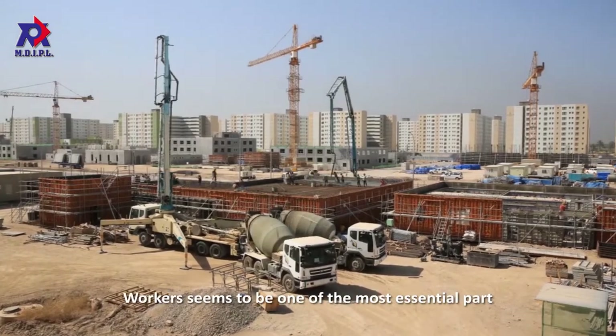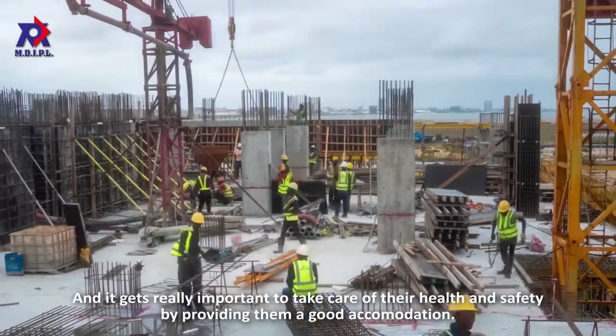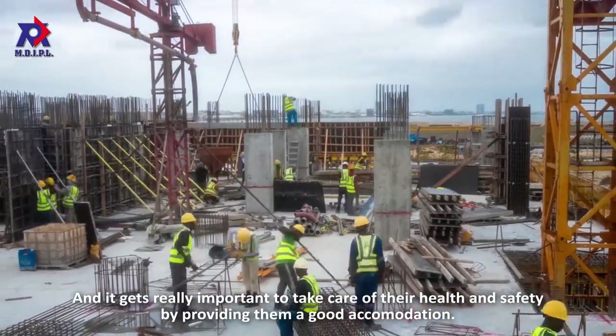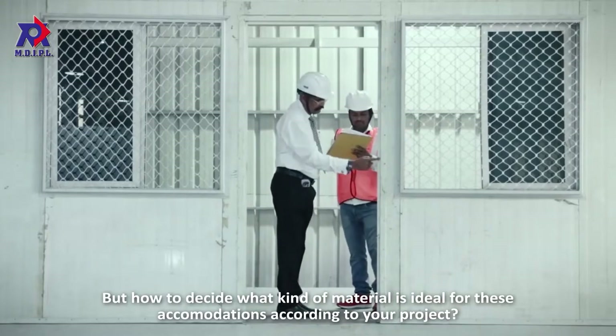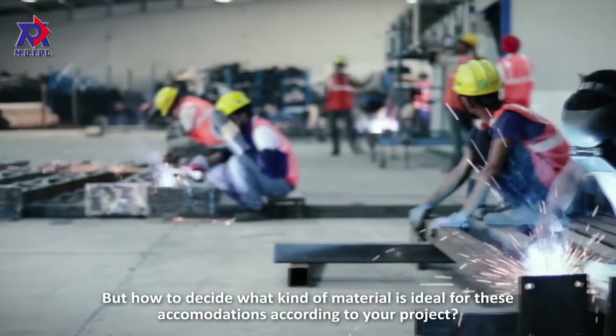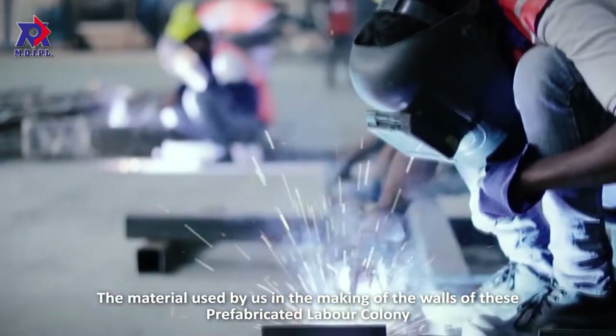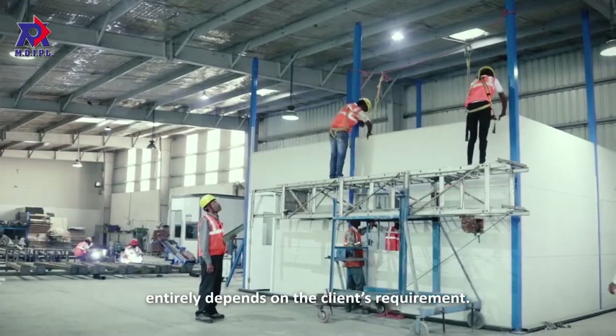On a big construction project, workers seem to be one of the most essential parts. It gets really important to take care of their health and safety by providing them good accommodation. But how to decide what kind of material is ideal for these accommodations according to your project? The material used in making the walls of these prefabricated labor colonies entirely depends on the client's requirement.